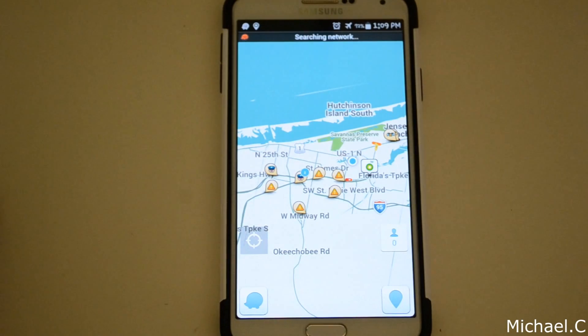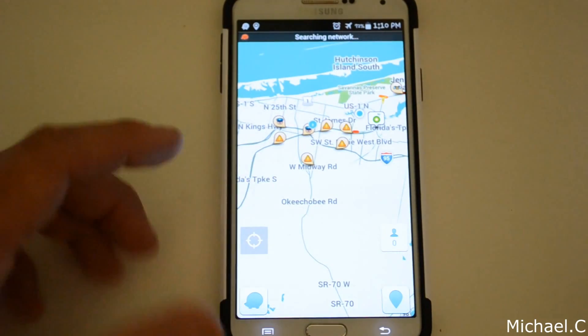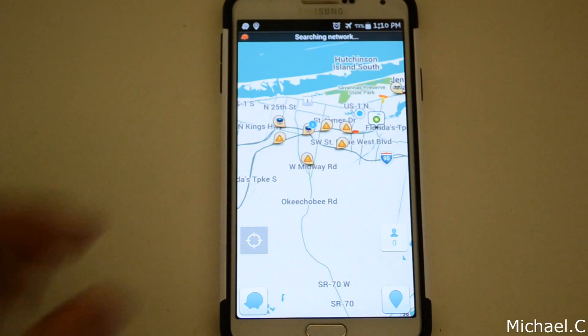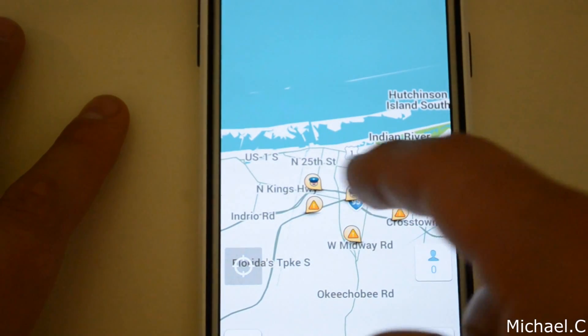So just looking at it, when you open the application, this is how you're greeted — it comes to your map. It'll show you all the warnings around you, whether it be road hazards, or you've got police officer warnings. You can see right there the little police officer guy.